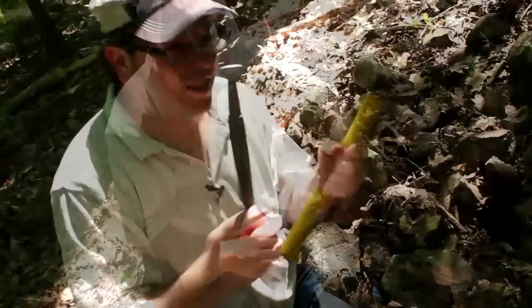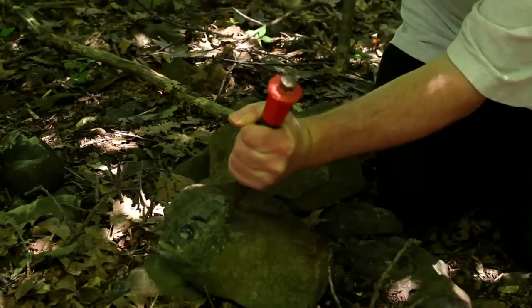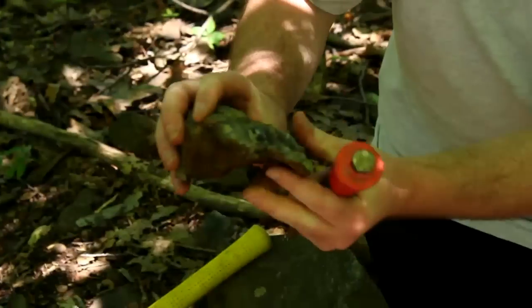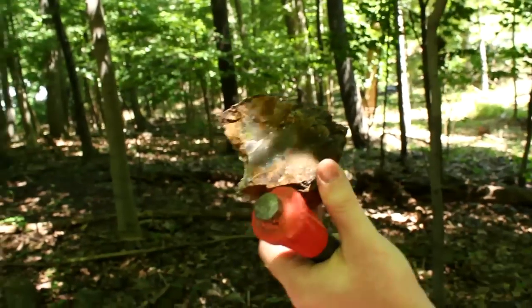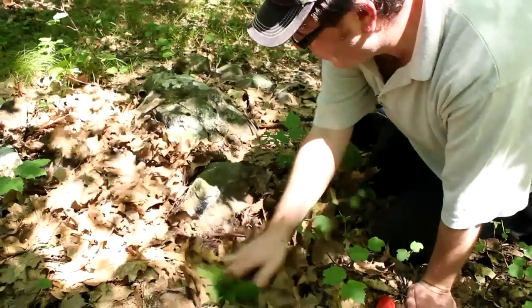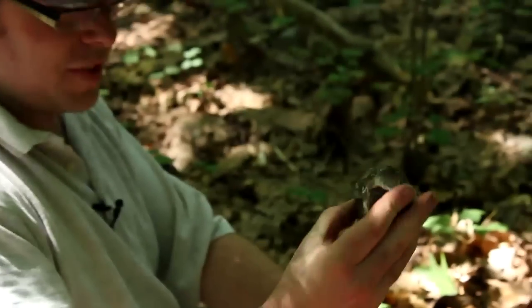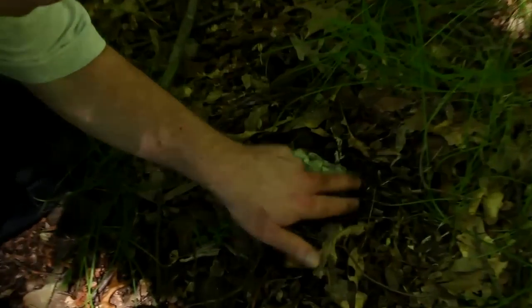Let's take out the chisel and hammer and start breaking some rock. There we go — we got it. This one actually has some blue in it. You see the blue banding on the outside? It's under the leaves. We're going to take this with us. Here's a really nice quartz in the agate right here.